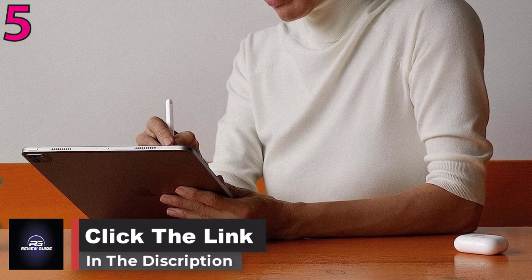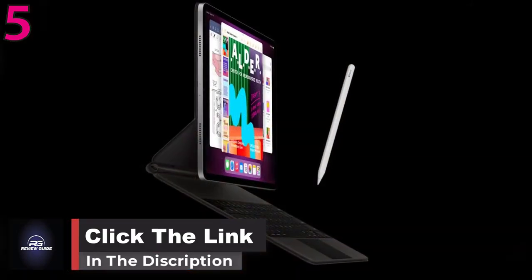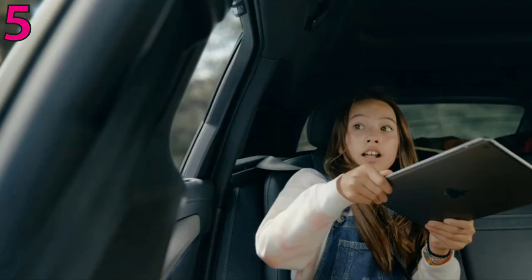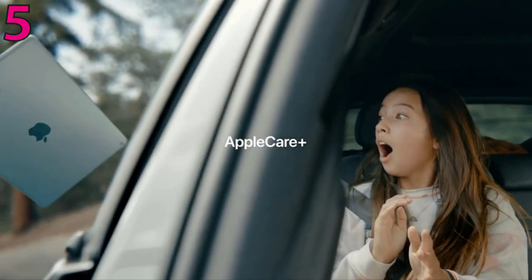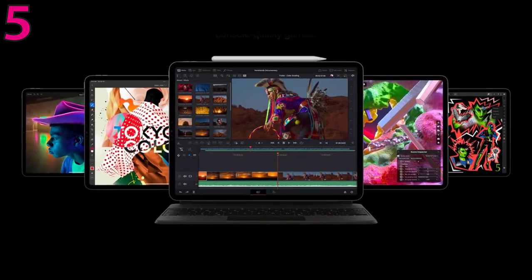The hardware continues to overpower the software. You can expect downloads up to 2.4 Gbps — twice as fast as the previous model — 15% faster performance, and up to 35% faster graphics performance. The Pro also supports the 2nd generation Apple Pencil.